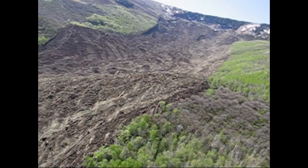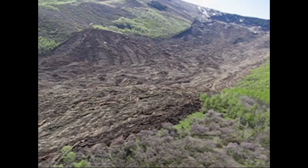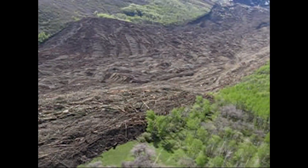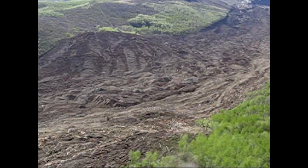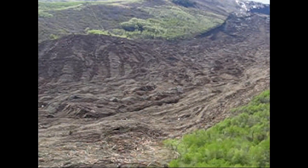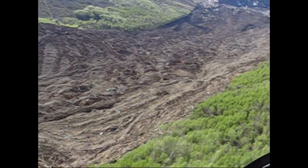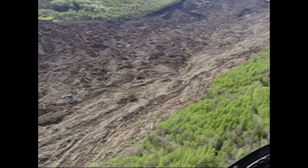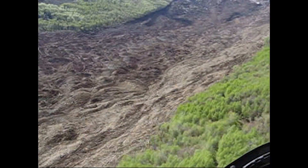Now we're going up to the head of where the landslide started. From talking to some of our geologists on the ground, in this particular area the deposits may be 100 to 150 feet thick, filling in the channel. That's determined just from looking at topographic maps and seeing where the bottom of the channel was before.